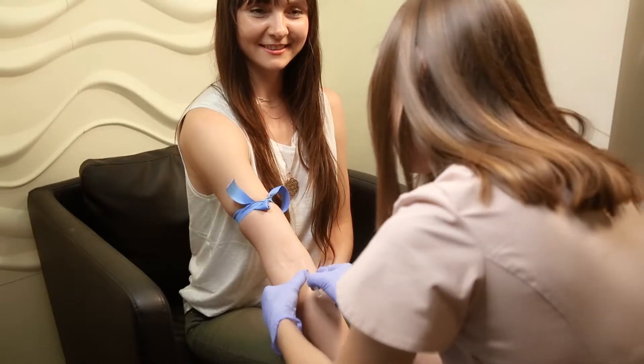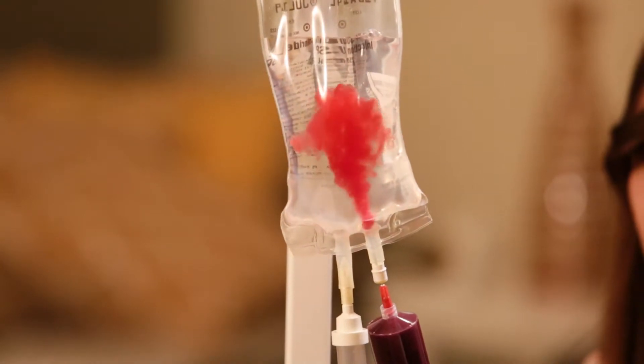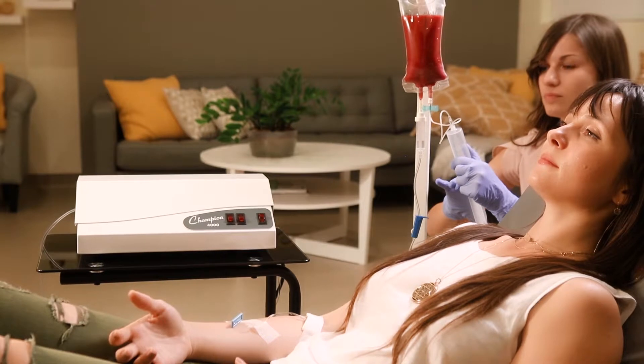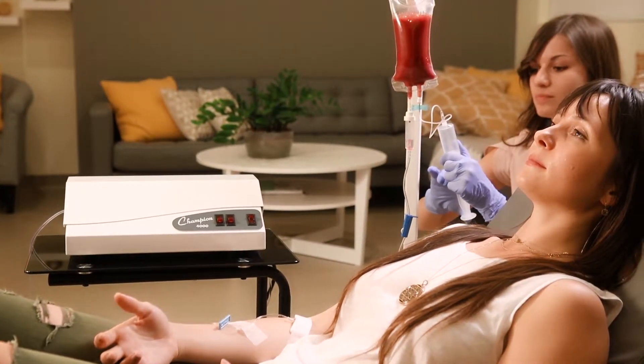The procedure is simple. We draw around 12 ounces of blood from your own body and inject it into a sterilized IV fluid bag or saline solution. Afterward, we add the ozone to the mixture and gently combine all the substances together.